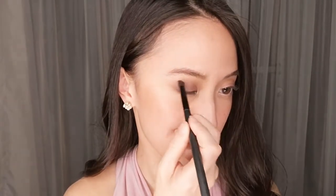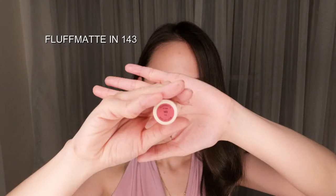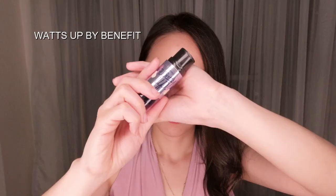So I'll see you next time. Bye. So that concludes our look. Have fun!